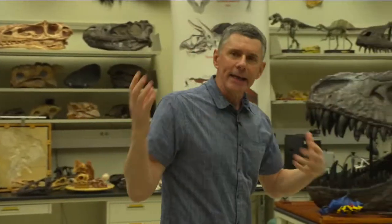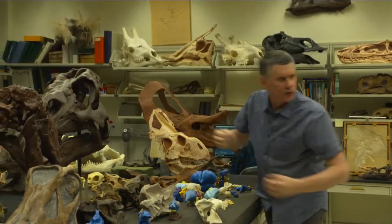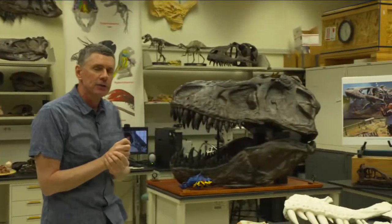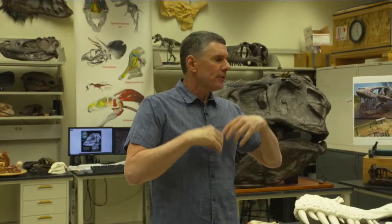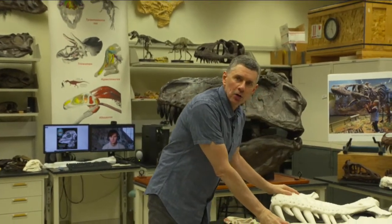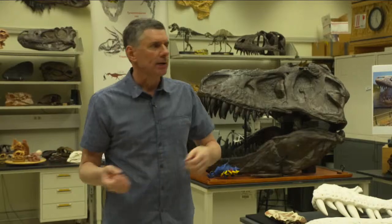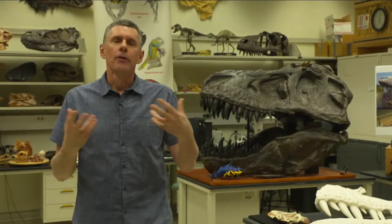I'd like to talk about how we get at questions about the history of life. Many of our questions come from dinosaurs and the crazy features they have — why do they have these horns, or these huge noses, or why is T-Rex so big? A lot of those questions can't be answered just by looking at dinosaurs. We really need to look at modern-day relatives, because dinosaurs are ultimately just a pile of bones. We need animals that still have soft tissues we can dissect, physiology we can measure, and behavior we can observe.